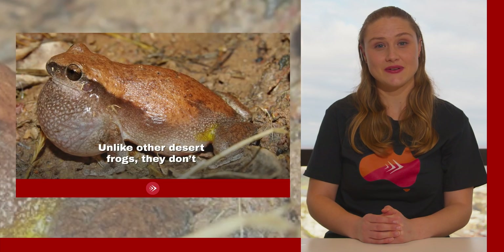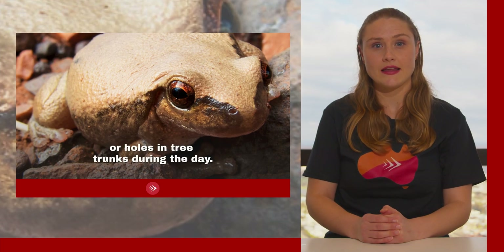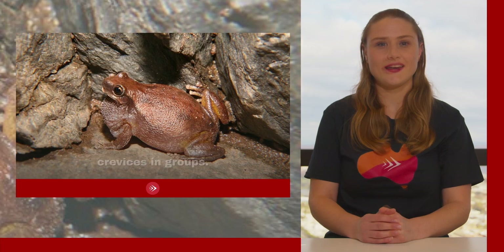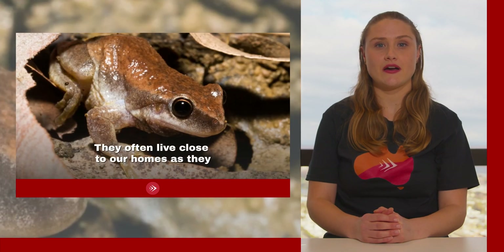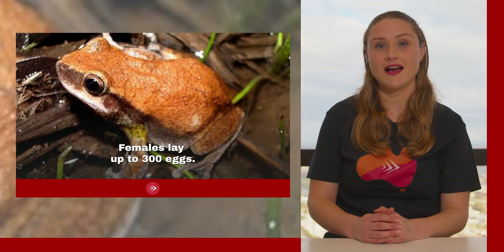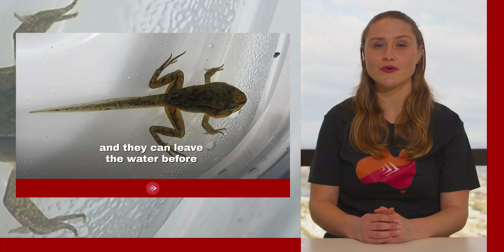Unlike most desert frogs, they don't create burrows to stay cool. They hide under rocks, loose bark or holes in tree trunks during the day and come out at night to search for food. These frogs will squish themselves into rock crevices in groups, swapping spots to allow each member a chance at the middle position where it is most warm and moist. They often live close to our homes as they like the moisture of sinks and drain pipes. Females lay up to 300 eggs, and after 2–4 weeks the tadpoles begin becoming frogs. During this middle stage they are referred to as froglets, and they can leave the water before they lose their tail.